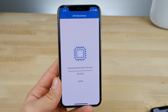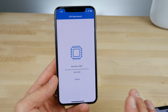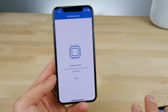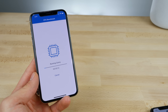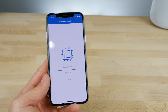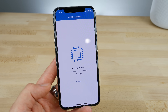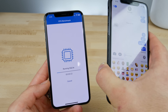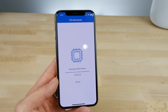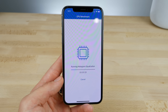iOS 11.3 continues to be worked on and we're looking forward to another beta this week. I've personally been running it on my iPhone for a while and it's good. The battery life is worse than iOS 11.2.5 — I definitely have to charge my phone during the day now — but the stability and smoothness makes it worth it. Worth updating to if you want to sacrifice a little battery life.